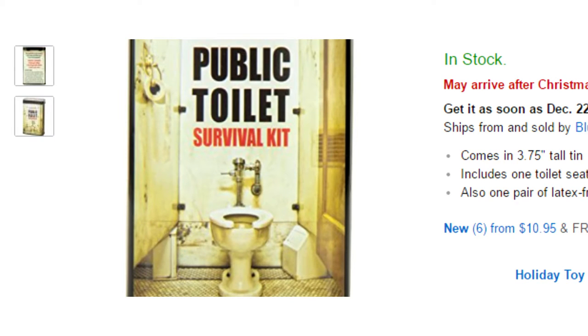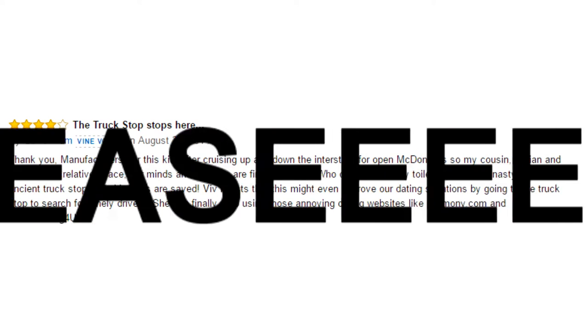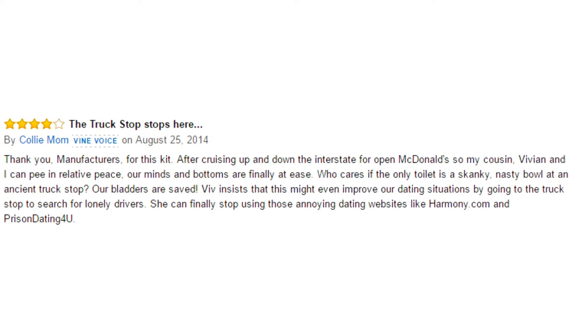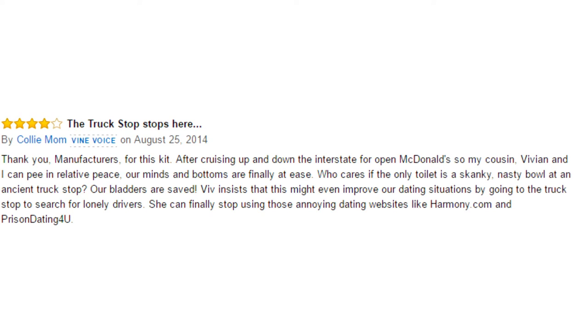One reviewer wrote: thank you manufacturers for this kit. After cruising up and down the interstate opening donuts with my cousin Vivian, we can now pee in relative peace. Our minds and bottoms are finally at ease. Who cares if the only toilet is a nasty bowl at an ancient truck stop? Our bladders are saved. Vivian thinks this might even improve our dating situations by going to truck stops to search for lonely drivers, so you can finally stop using annoying dating websites like Harmony.com and Prison Dating For You. I don't know where that last part came from, but yeah — it's toilet stuff in a tin. Everyone needs that.